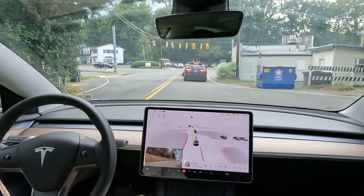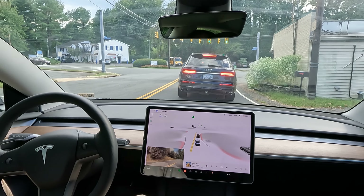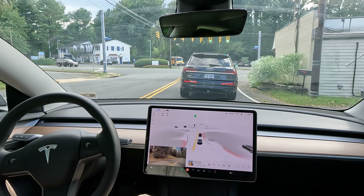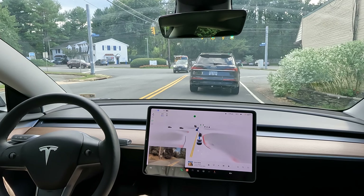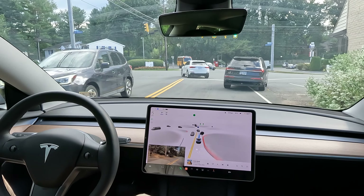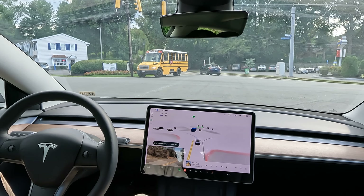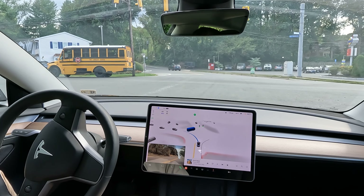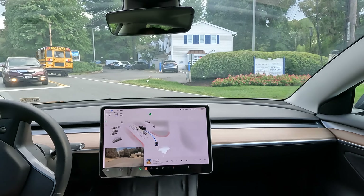Alright, approaching a stoplight here. I'm going to see how FSD is able to handle itself. Other than that small little takeover, I probably could have let it go through — I just did that myself. FSD's been in control the whole time. Alright, so here we go. Waiting for the school bus. Good job waiting for the school bus.